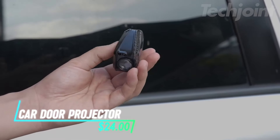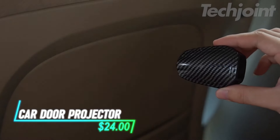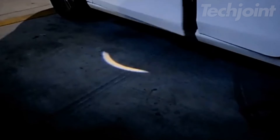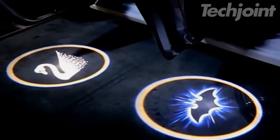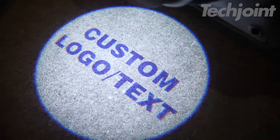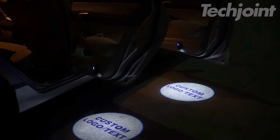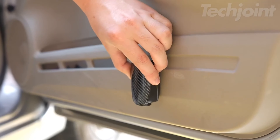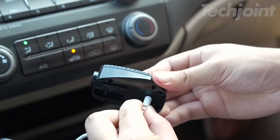These car door projectors light up with your custom logo or message when you open the doors. They use infrared sensors to turn on automatically and off when the door closes. The HD LED lights work best in low light, making the projection clear and bright. Installation is easy with adhesive stickers, and the rechargeable battery lasts up to 20 days.